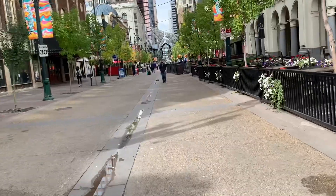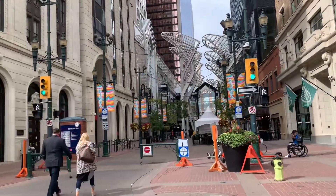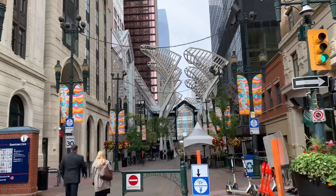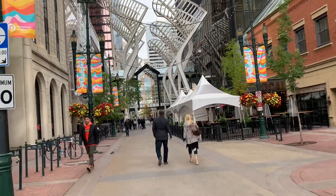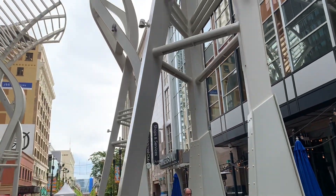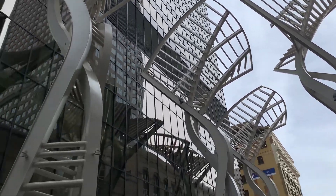There's The Bay — I could probably go in there and find a washroom. This is a continuation of Stephen Avenue Walk — I came from that side where you can see the blue thing. I'm currently under this metal structure. I'm not sure what it's called but it's an attraction here on Stephen Avenue Walk.